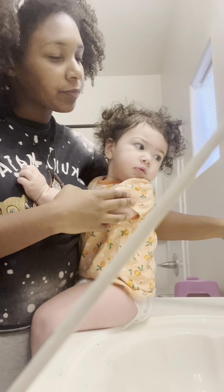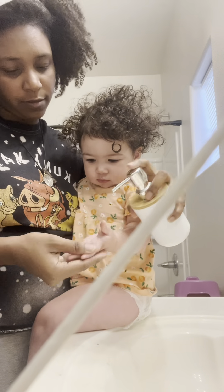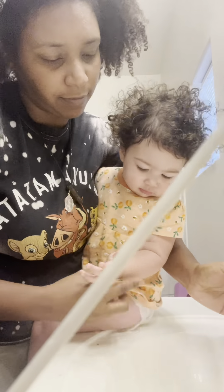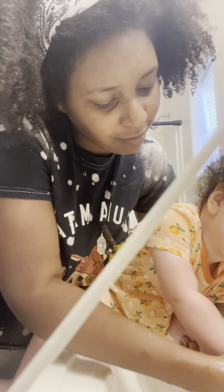Once done with the potty — she didn't pee but that's okay — I change her diaper and we proceed to wash her hands and my hands again. This is simply a routine I like to do. Having her practice washing her hands helps her build healthy habits.